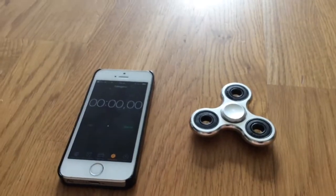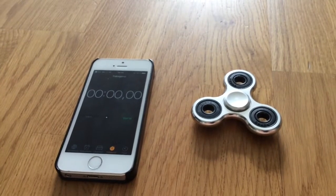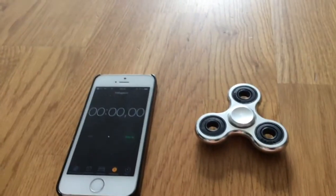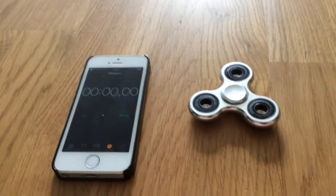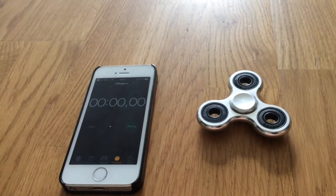Hello guys, and welcome back to a new video. Today I got my fidget spinner. I'm kind of sick today, but I decided to make a video because I got it and it's so cool. Let's see how long it can spin — I'm gonna time it.